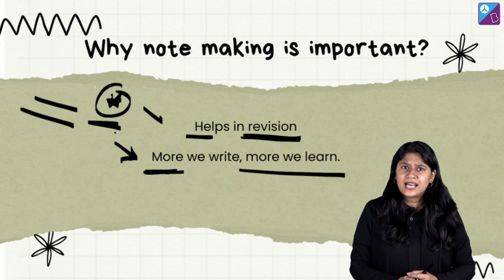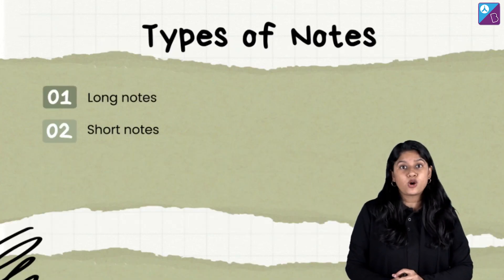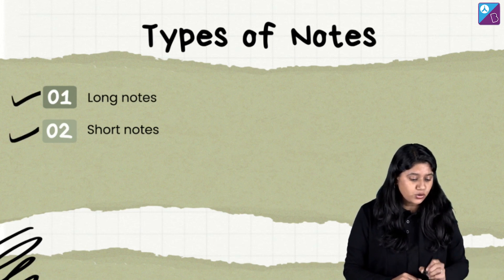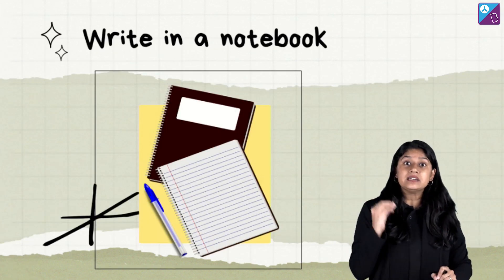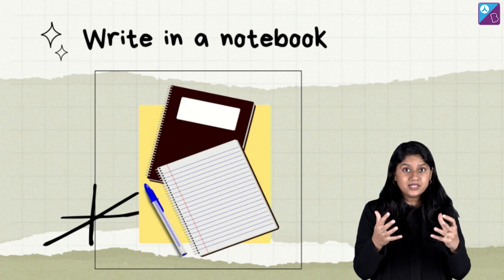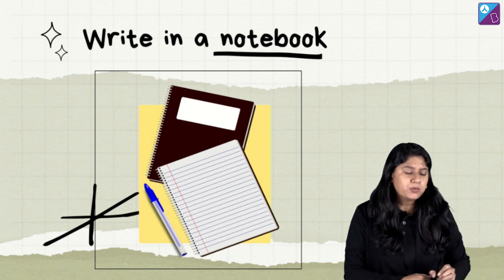Now that we are clear about why notes are important, let's quickly dive into the different types of notes we have. We have two types: long notes and short notes. Let's discuss long notes first. Long notes are the regular, detailed notes that we write — and of course, we should be writing them in our notebook.